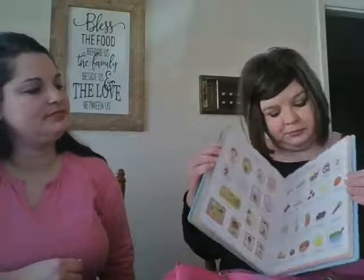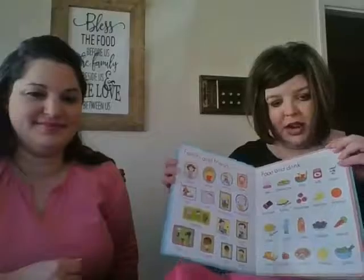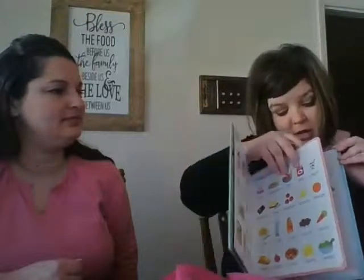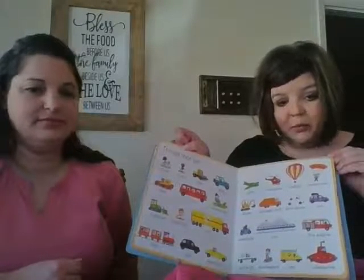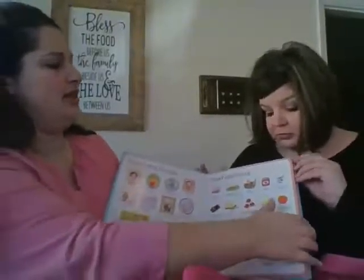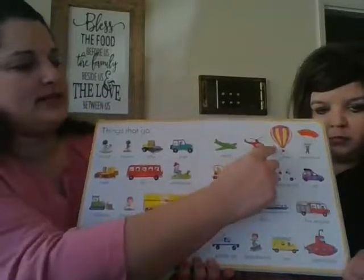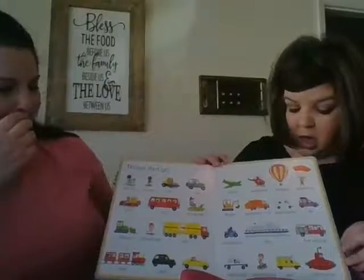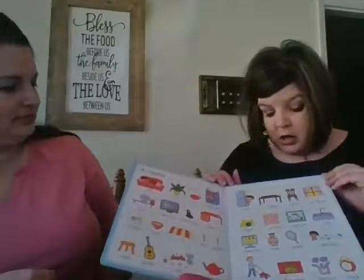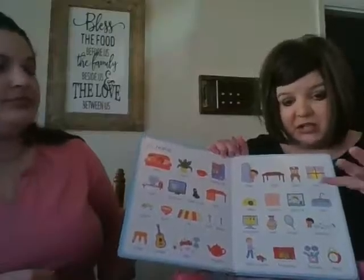The book has sections on animals, family and friends, food and drink, and clothes. I like that I can do big categories like animals or things we eat. Even on the 'Things That Go' page, you can say 'Point to something yellow,' 'Point to a red vehicle,' or 'Point to something that flies in the air' — so you can still meet multiple goals on one page. There's also a section on things at home, which is great for household vocabulary so kids can communicate at home and ask for what they need.